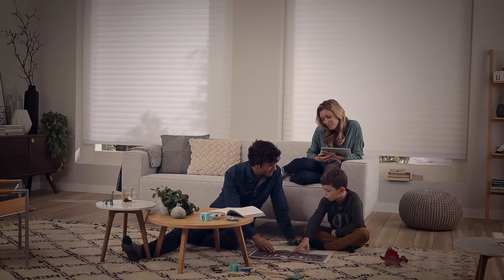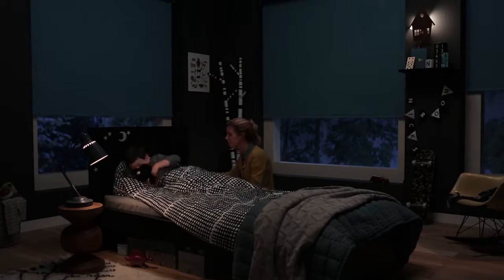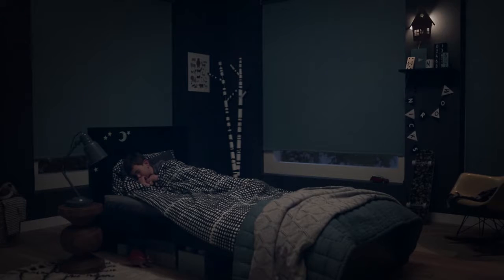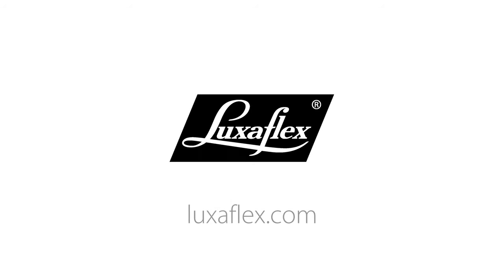With PowerView motorization from Luxaflex, your window treatments will become such an essential part of the way you live, you'll wonder how you lived without them. From every good morning to every good night, every perfect scene is yours to set. Discover the possibilities of PowerView motorization at luxaflex.com.